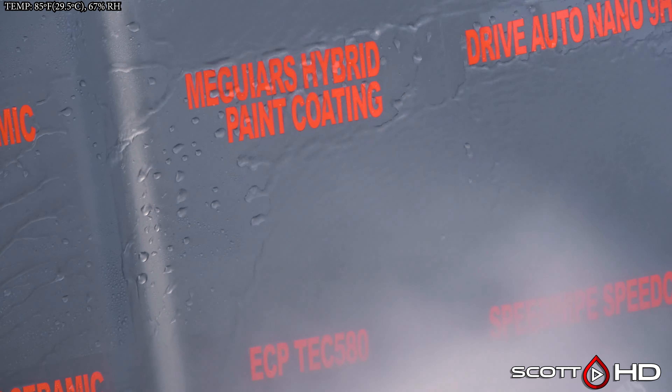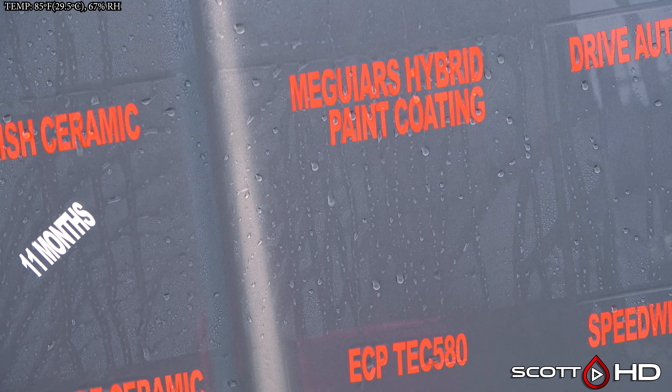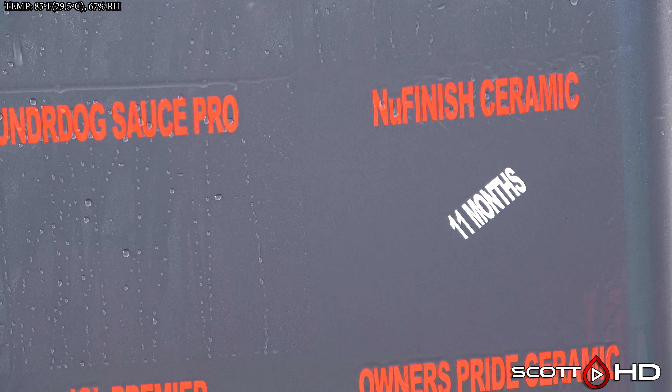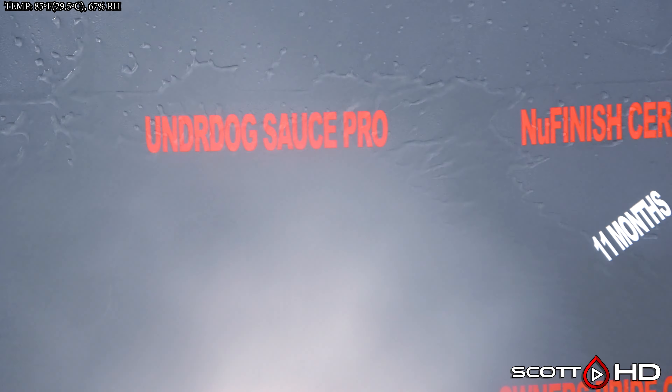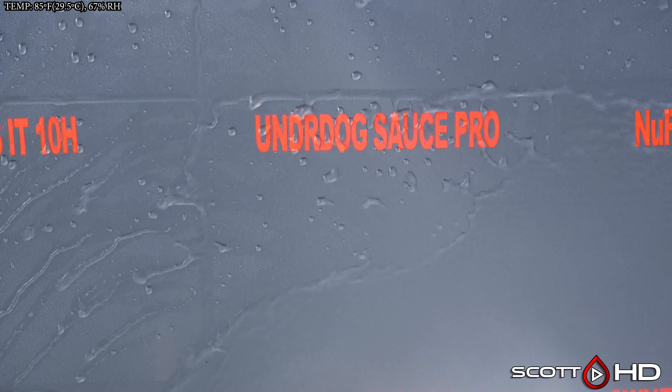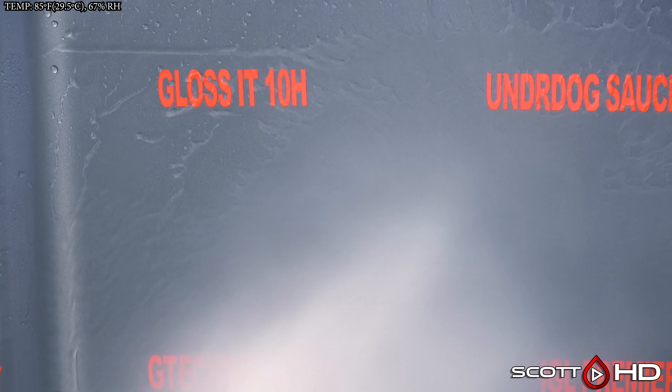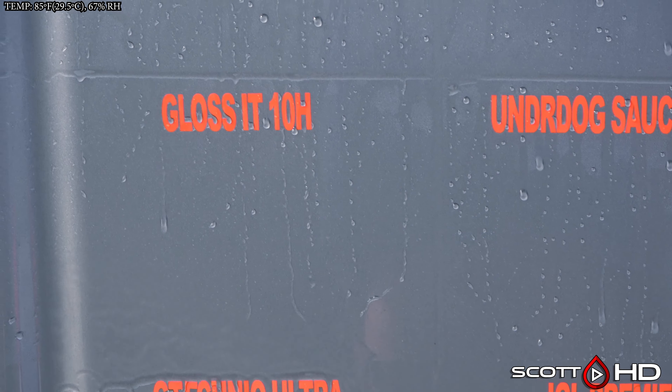Meguiar's Hybrid Paint Coating is still looking good too — that's been an impressive product for me especially. It's something you can pick up at your local big box store or AutoZone, and they've cut the price in half as well. If you buy it on Amazon it is a little more expensive because it has hazardous shipping. Underdog Sauce Pro is still looking okay.